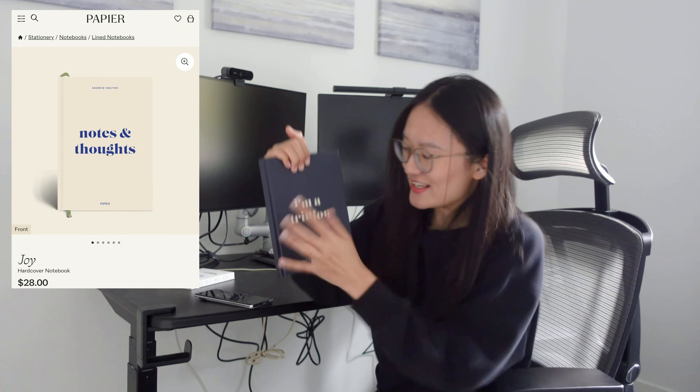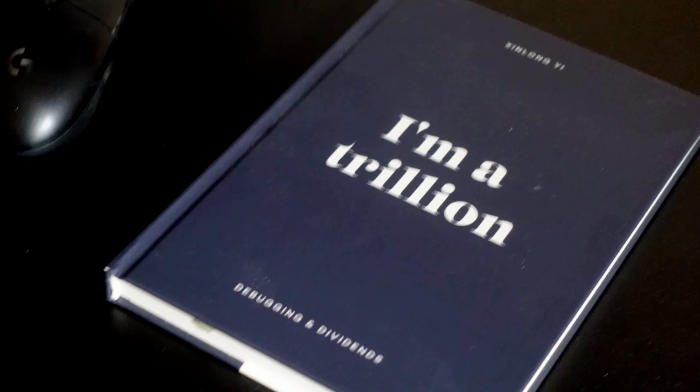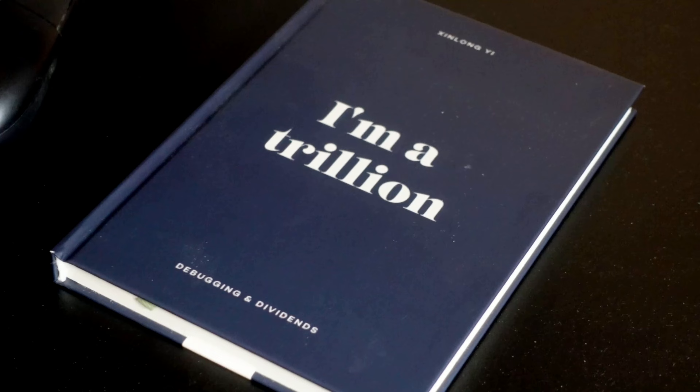Almost everything is sponsored by Google except this — this is sponsored by me. It's from Papyr and it says 'I'm a trillion.' This is a funny joke between me and my boyfriend. Whenever we don't do stuff we just say we feel like trash. And instead of saying I'm trash, we decided to say I'm a trillion, to manifest that we can earn a lot in the future and we're worth a lot.